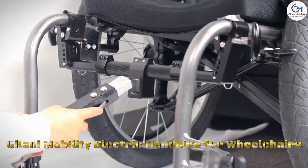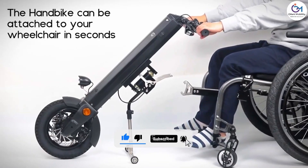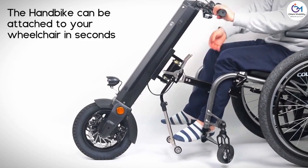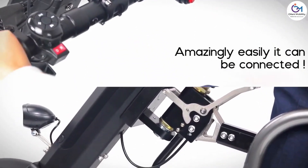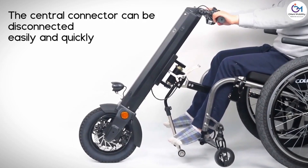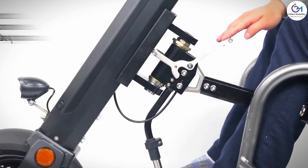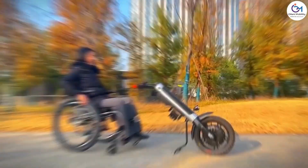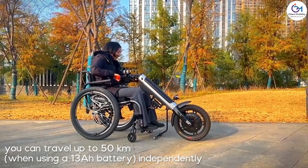The MTO2 electric wheelchair attachment by Julani Mobility is an innovative device designed to convert manual wheelchairs into electric-powered mobility solutions, providing increased independence and ease of movement for wheelchair users. The MTO2 is an electric handbike specifically created to attach to standard manual wheelchairs, including a motorized unit, battery pack, and controls easily mounted onto the wheelchair frame. Users can control the electric handbike using handlebars or intuitive controls, offering a seamless and user-friendly experience.